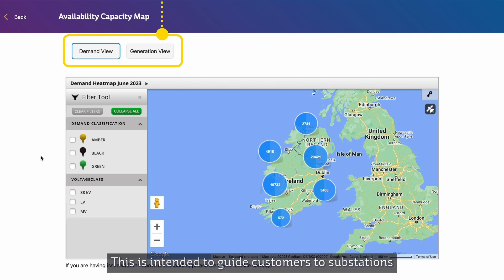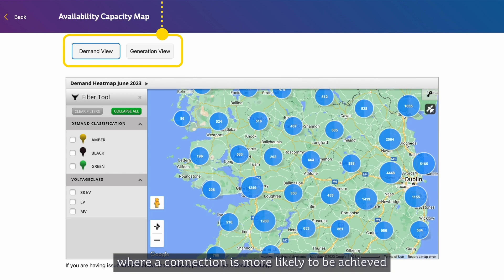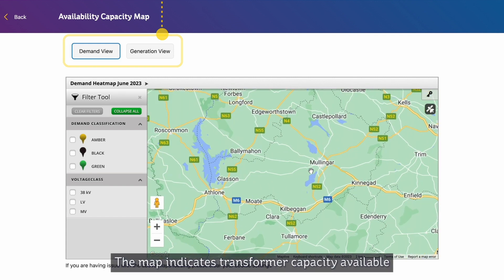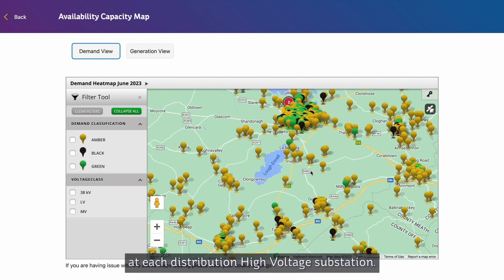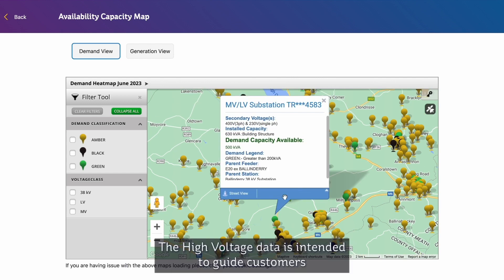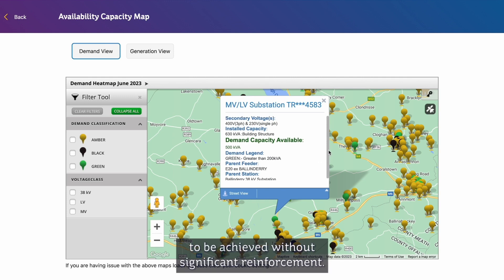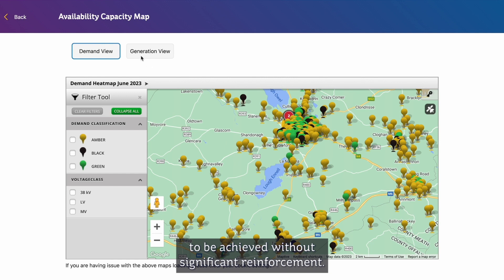This is intended to guide customers to substations where a connection is more likely to be achieved without significant reinforcement. The map indicates transformer capacity available at each distribution high voltage substation. The high voltage data is intended to guide customers to high voltage substations where a connection is more likely to be achieved without significant reinforcement.